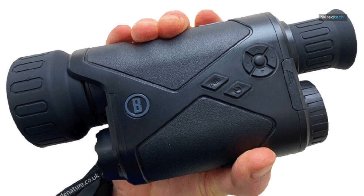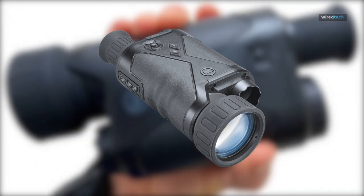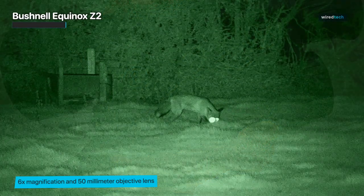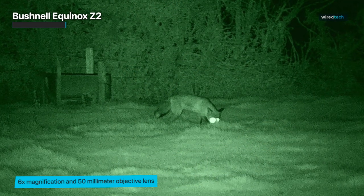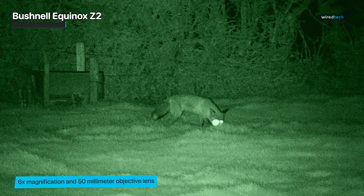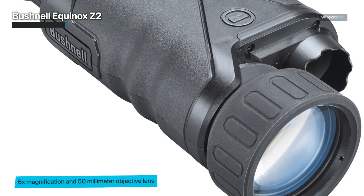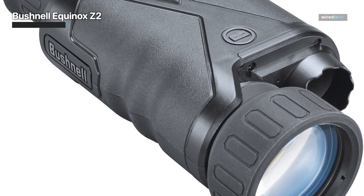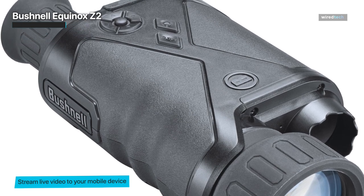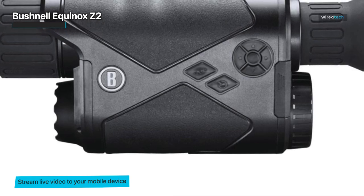The Equinox Z2 is a monocular from optical specialist Bushnell and offers a magnification factor of six times, which is bigger than most of its ilk. Coupled with an effective 50 millimeter light-gathering lens, this Wi-Fi enabled option enables users to live stream footage straight to a mobile device and even directly control the zoom, video and image capture, and IR brightness. A built-in IR illuminator enables users to view long-range subjects comfortably during the day or night, while video capture is full HD 1080p resolution, which is respectable for its class. Overall, this monocular is a comprehensive choice.